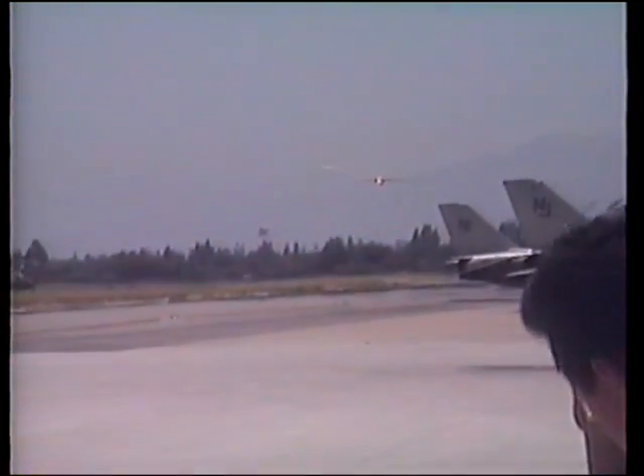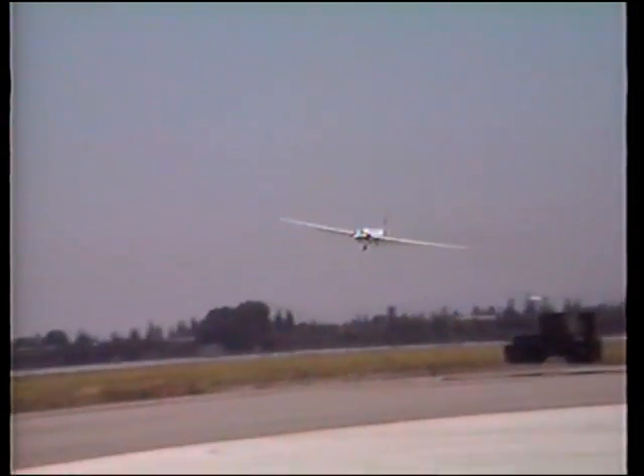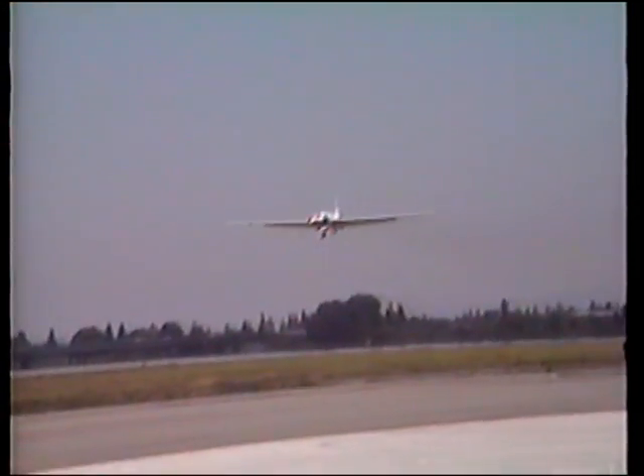The Air Force has retired all of the original designed U-2 aircraft and have replaced them with a newer version, similar to the ER-2 on display here today. This is the last public display of the 1950s–1982 class of 709, as it will be retired this year.